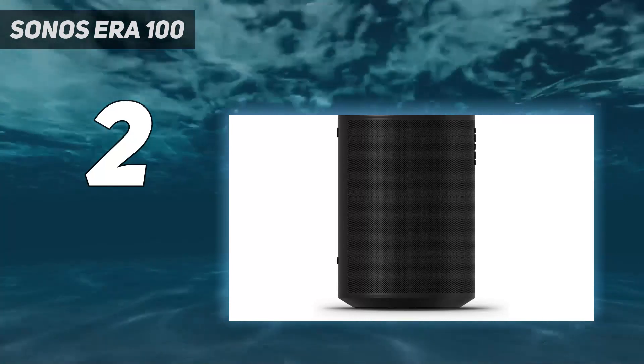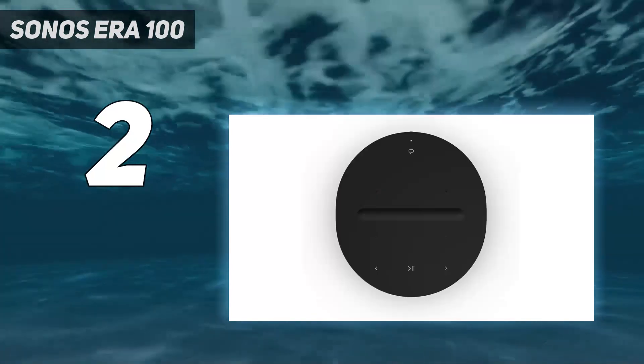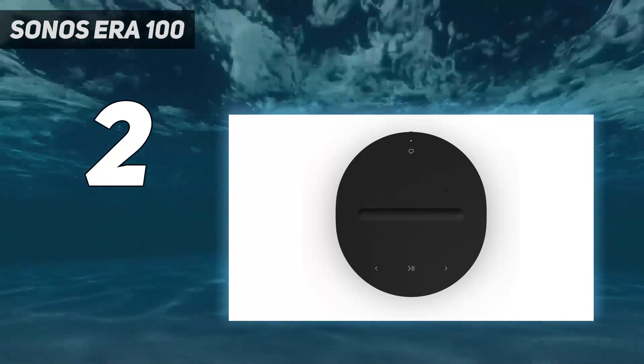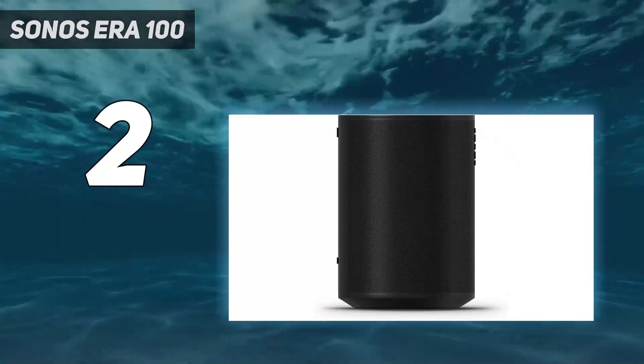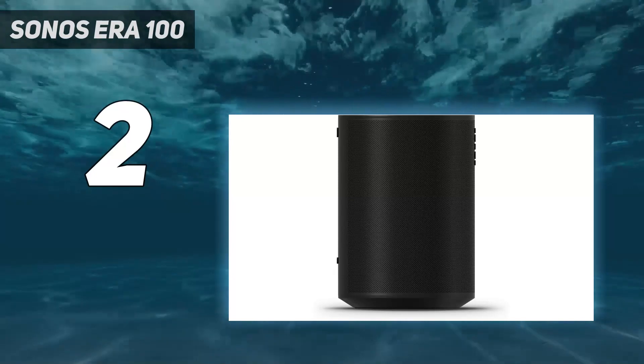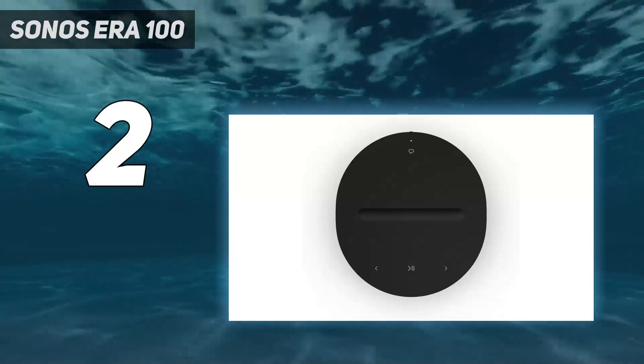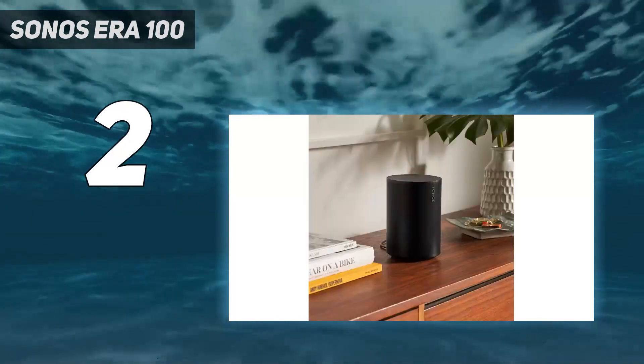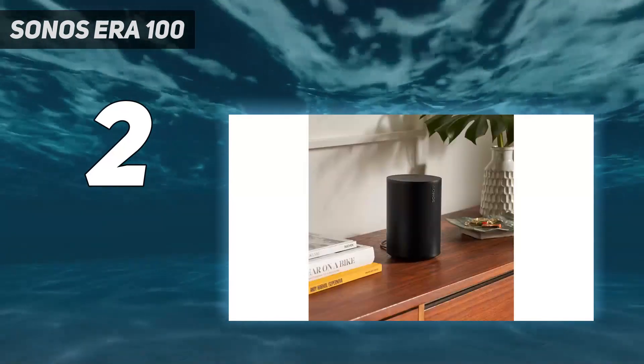Bass response is markedly improved thanks to a larger woofer that easily provides rich, detailed, room-filling sound in a mid-sized living room. TruePlay tuning uses the built-in microphones to quickly adapt the sound to the room's acoustics. A more in-depth TruePlay version is available on iOS, but the fast onboard version is more than sufficient.